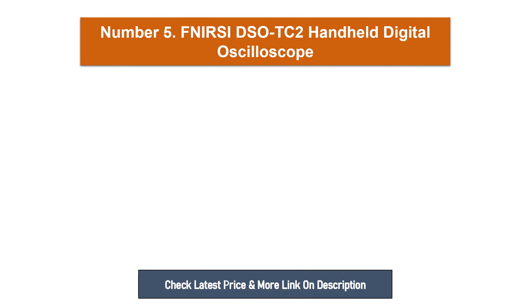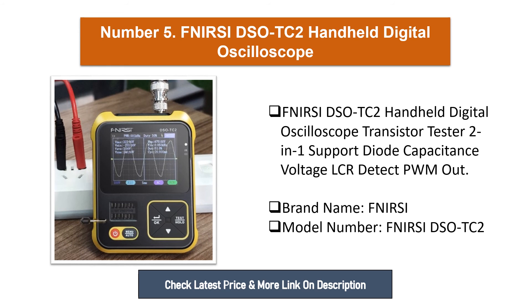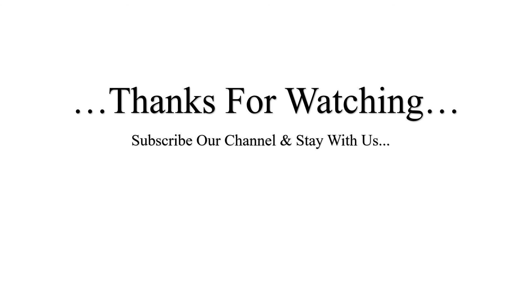Number five: Fnercy DSO TC2, handheld digital oscilloscope and transistor tester 2-in-1. Supports diode, capacitance, voltage, LCR detect, and PWM output. Brand name: Fnercy, model number: Fnercy DSO TC2.